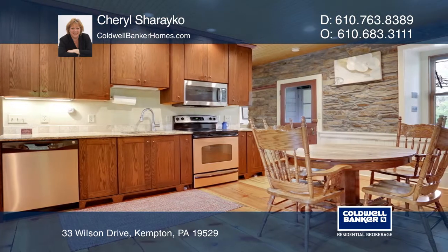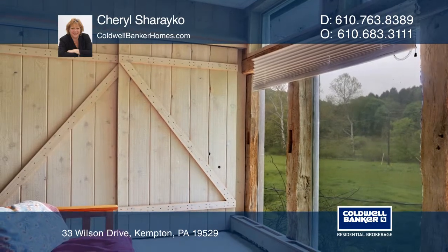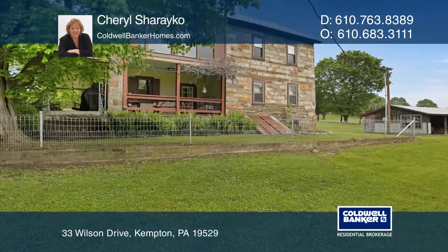The home features wide plank hardwood floors, exposed stone walls, and a stone fireplace in the kitchen. The home is located on four peaceful acres and has the Kistler Creek running through it.